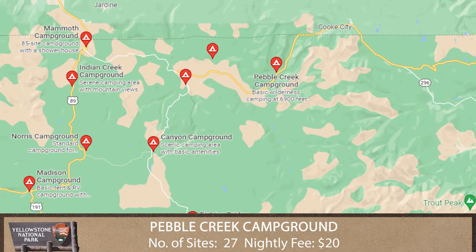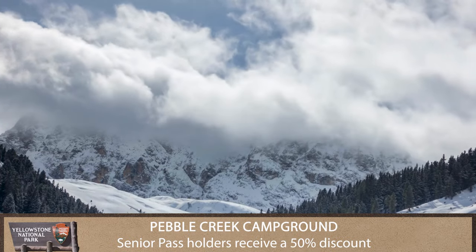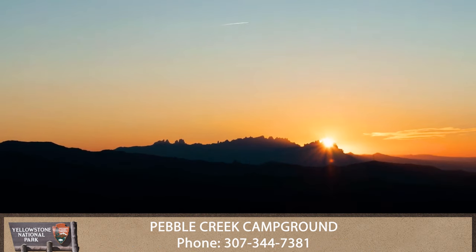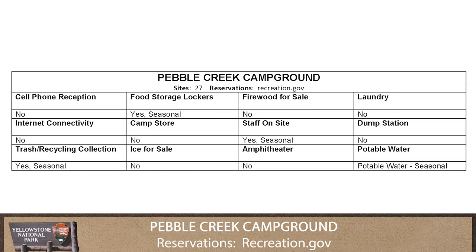Pebble Creek Campground is in the north part of the park near the Absaroka Mountains and close to the park's northeast entrance. Those campers who enjoy a more isolated camping experience will love Pebble Creek.